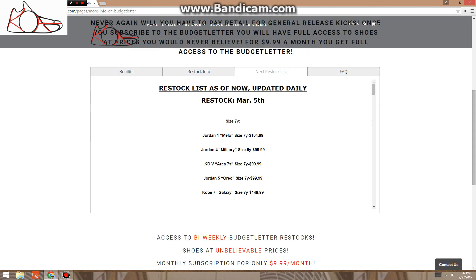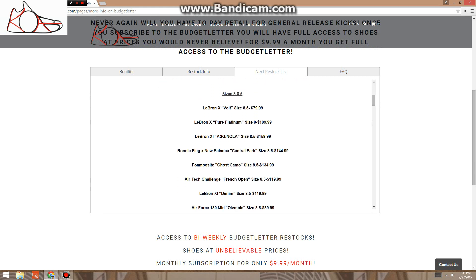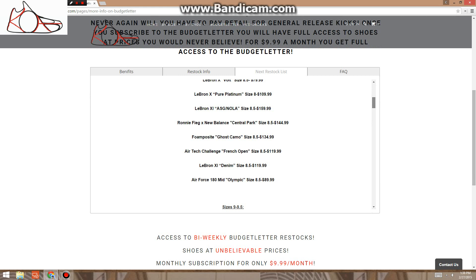So let's go over. We do have some GS sizes. Looks like we have some Military 4s at $100, Oreos at $100, Galaxy KD7s — dope shoe — $150. A couple other ones there you can read. Size 8 to 8.5, we have some All-Star LeBrons at $160, Central Park Ronnie Fiegs — you guys saw those in a video — $145 deadstock, Ghost Camo Falcons $135, those French Opens for $120 and those are looking good, I did clean them up. Denim LeBron 11s for $120 — all pretty good prices.